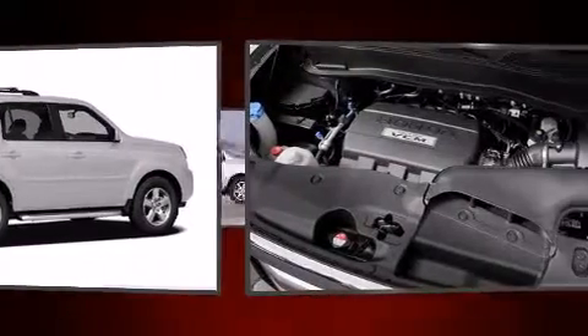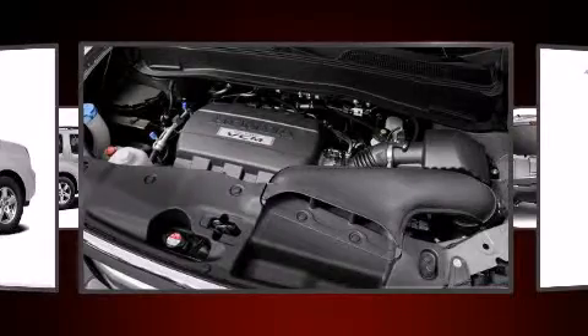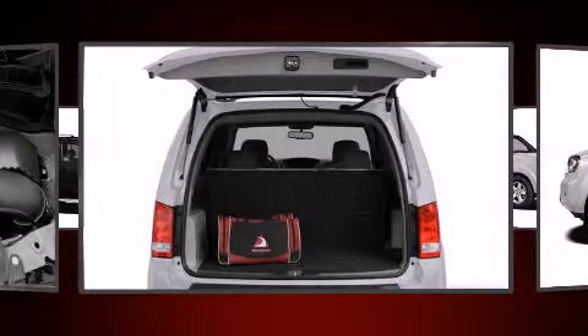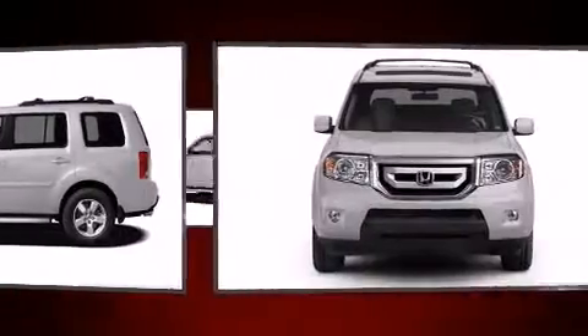Third-row seats provide an even greater maximum passenger capacity. For drivers who enjoy the natural environment, a power moonroof allows an infusion of fresh air. Premium sound drives seven speakers, providing you and your passengers a sensational audio experience.